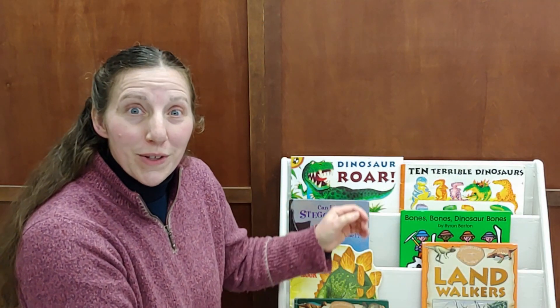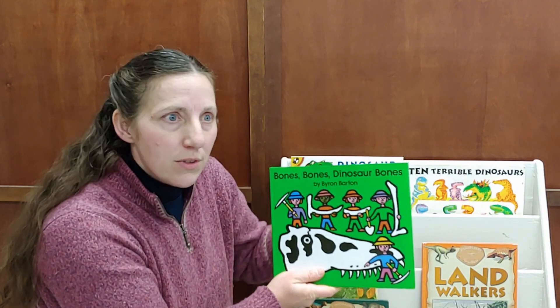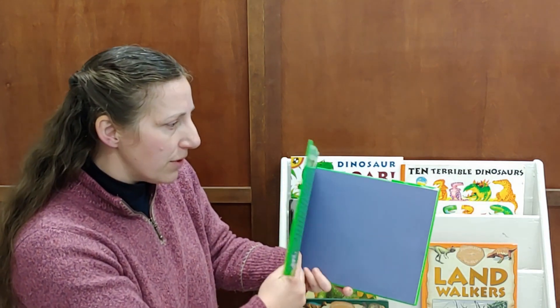I've got another dinosaur story for you. It's called Bones, Bones, Dinosaur Bones. Look what they found — they were digging and found the bones of dinosaurs.